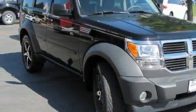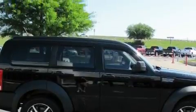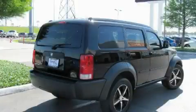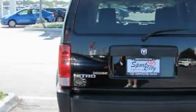Complementing this Dodge's contemporary styling is a stunning array of desirable features which include solar-controlled glass, air conditioning, a CD player, a low-tire pressure indicator, a stability control system, and this vehicle has fewer than 42,000 miles on the odometer.